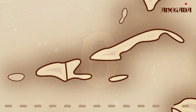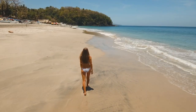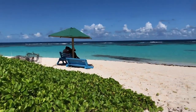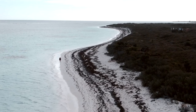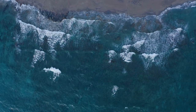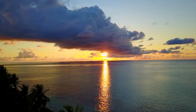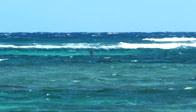Number 6: Anegada. An exotic, secluded island awaits, known for its dazzling white sand beaches and tranquil environment. Unlike the rest of the British Virgin Islands, Anegada is completely flat, because it's formed from coral and limestone. Immerse yourself in a world of relaxation and tranquility, taking in the stunning beauty of the beach and the crystal-clear waters perfect for snorkeling and swimming. Indulge in the island's delectable cuisine, featuring an array of seafood and lobster delicacies. Anegada's remote location, peaceful ambiance, and diverse activities make it an unparalleled destination that must be experienced.